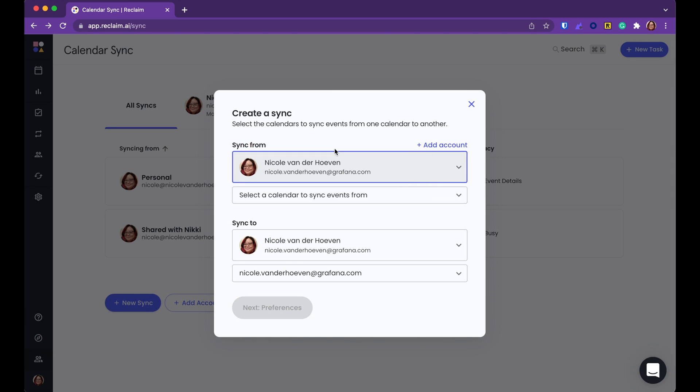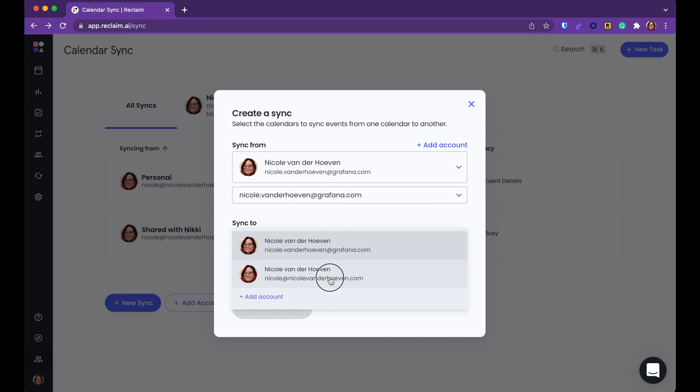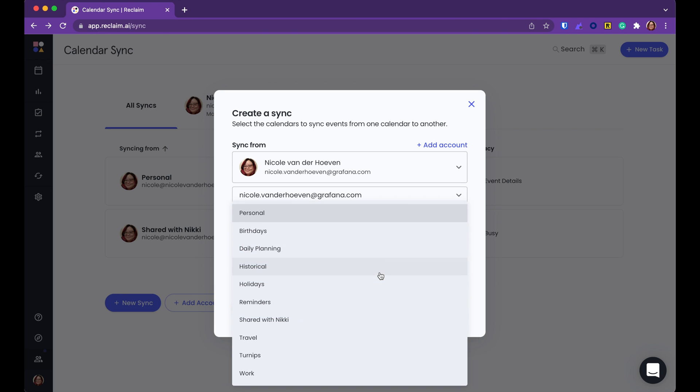All my personal commitments are synced to my work calendar so people can't book me for those times, but it doesn't say what I'm actually doing. It just says 'personal commitment,' and you can change those settings as well.